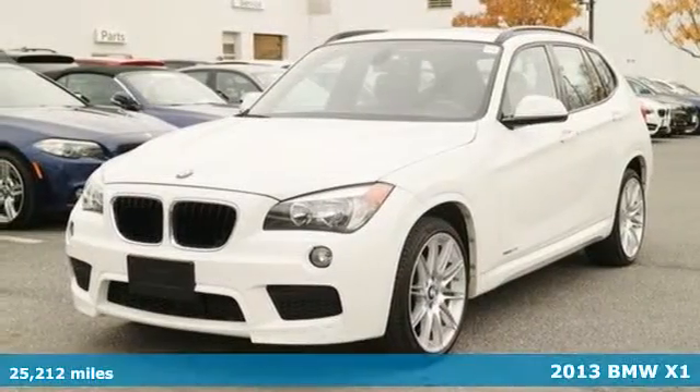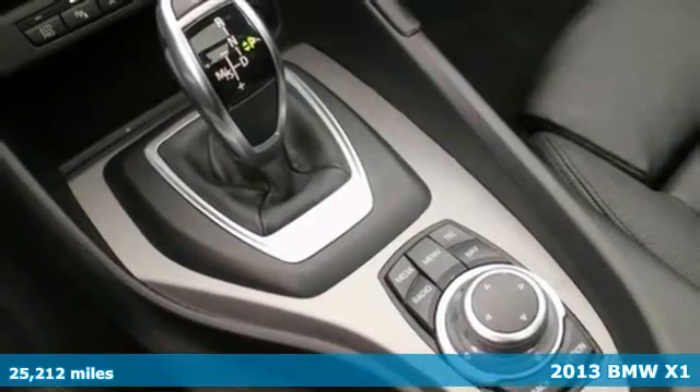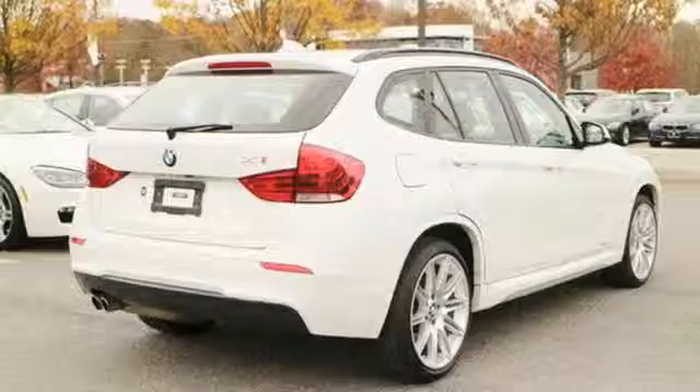It's a 2013 BMW X1. This isn't a hatchback — it's better. This is the crossover that finally meets your need for space without taking up too much of it.